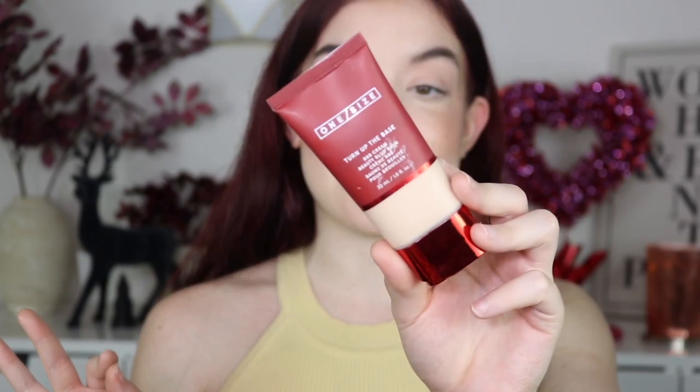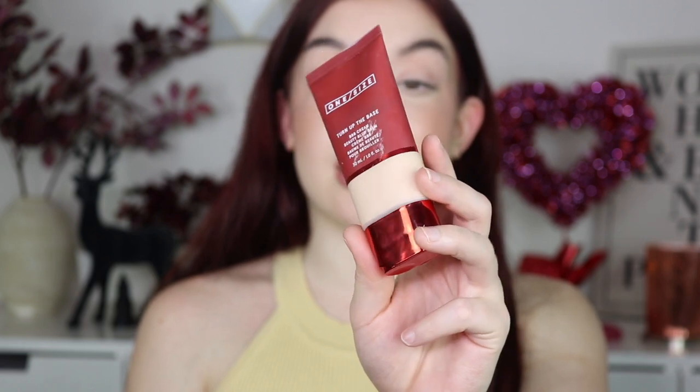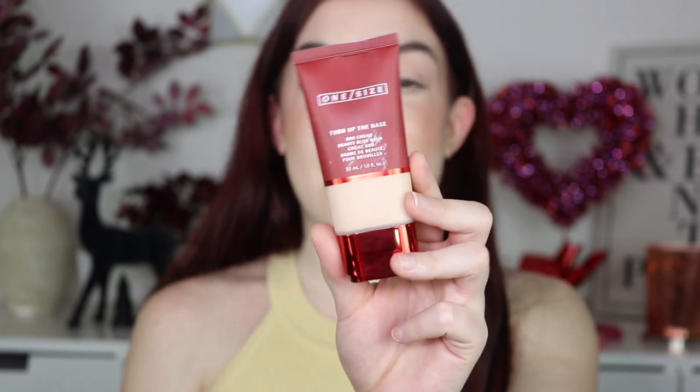So the first thing I decided to pick up was the Turn Up the Base BBB Cream — the Beauty Blur Balm from One Size Beauty. I really love the packaging, I love how it's shiny on the bottom and red. It's very similar to the CoverGirl Skin Milk if you guys have seen that one. This is a little bit thicker. I really enjoy this product — I actually have a review up on my channel. This is $33, which to me isn't bad because it is like a beauty balm. It has 18 shades but it's more like a skin tint with a little more coverage.